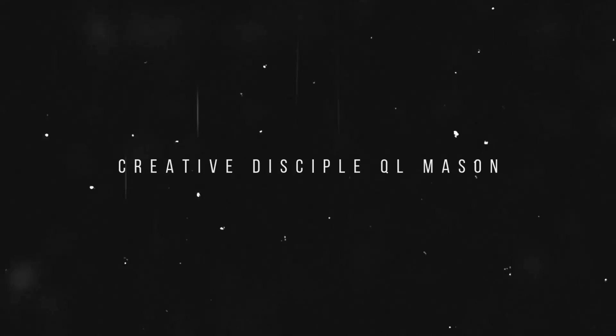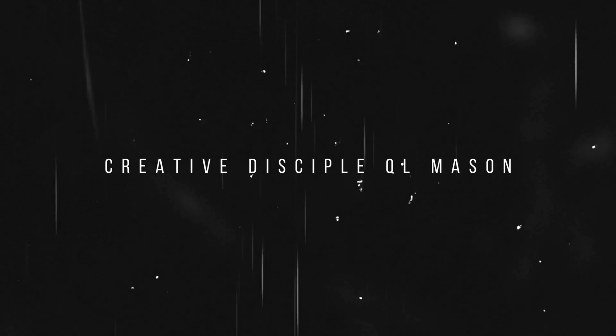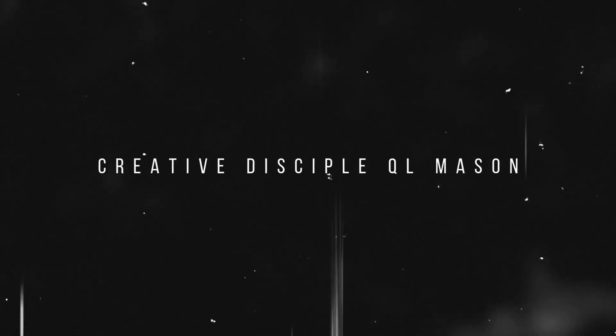Blessings, Creative Depot. What we doing? I got something for you. Now, before you go chasing these new drones that have dropped in 2025, I want you to stay tuned. I'm going to tell you why this drone, this Mavic 2 Pro, still checks off all the boxes.